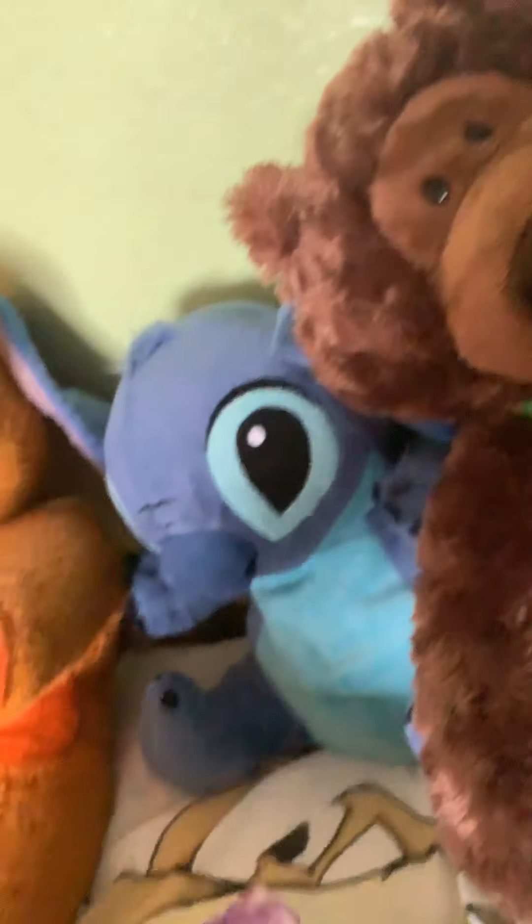Then we've got Stitch — he doesn't mean too much to me but I love him. He's very floppy but he's very matted because he's probably second hand. He's got the little Disney Store tag.